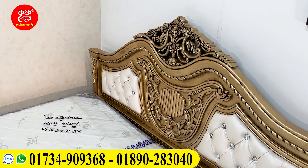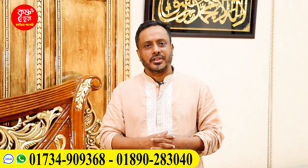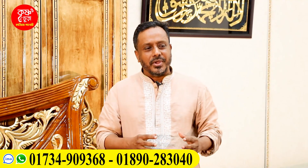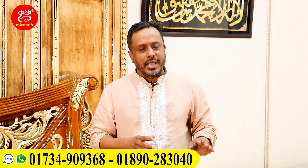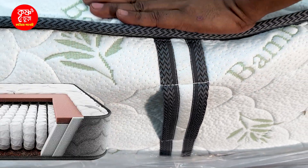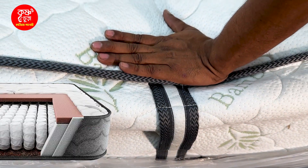We have a customer who came for this mattress. We have to deliver another mattress. This mattress has been given to us from the fabrics shop, which has been very good.